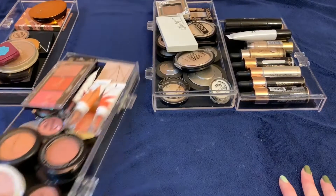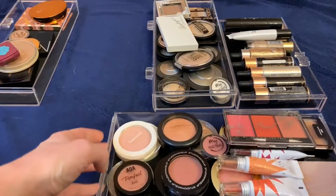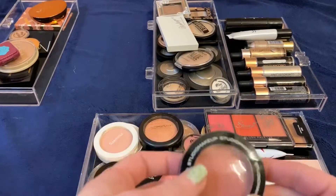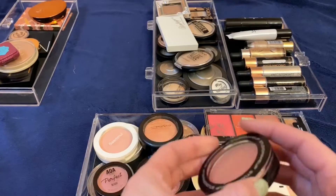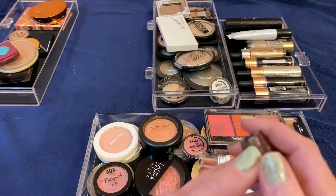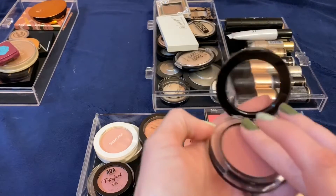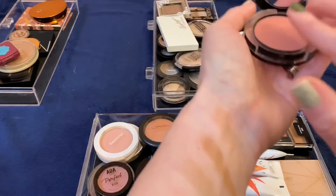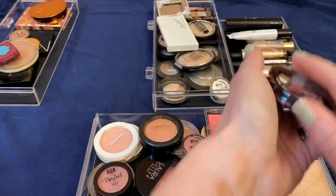Let's move on to blush. I don't know that I'm going to get rid of a whole lot of these — I like most of my blushes. This one I will get rid of: it's a Studio Makeup blush in Wildflower that I got in a Boxycharm. It's a nice neutral color, but I've had it for a long time, it's getting old, and it's not even that pigmented, so I'm going to go ahead and get rid of that.